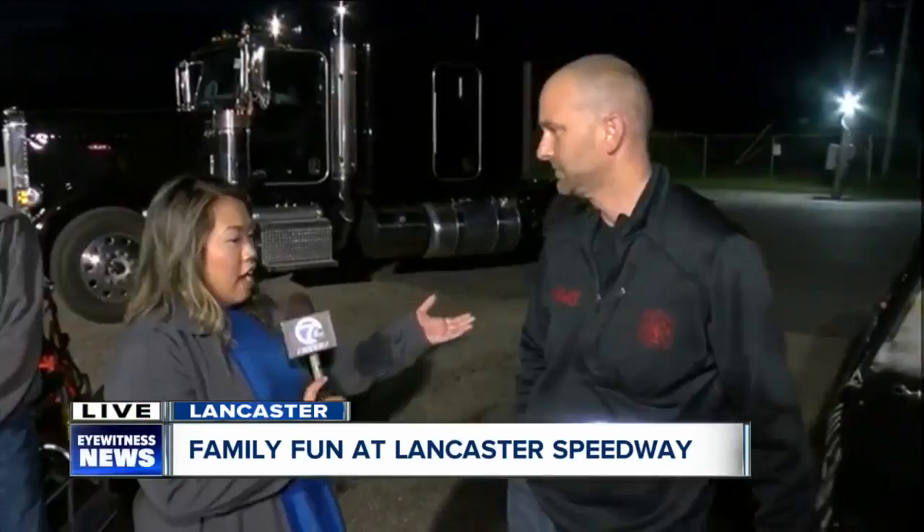Good morning. We've got cars of all sizes and racers really of all ages too, because you can start a junior racing program here as well. We want to talk to some racers who were gracious enough to wake up so early with us this morning. We'll start with Garrett — you drive what kind of car here?